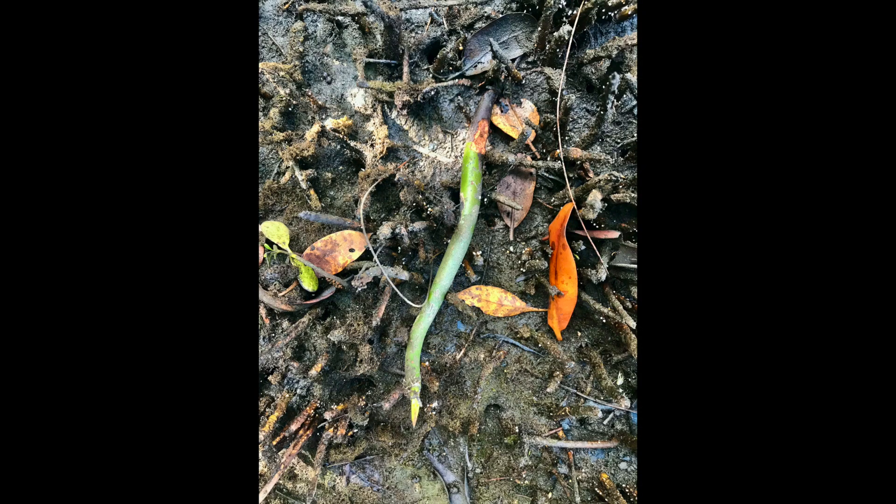Now this here is a propagule. This is a red mangrove seed, and these guys hang from the trees kind of like green beans. Once they fall off, they float around in the water and eventually take hold in the ground and become the red mangrove that we know.